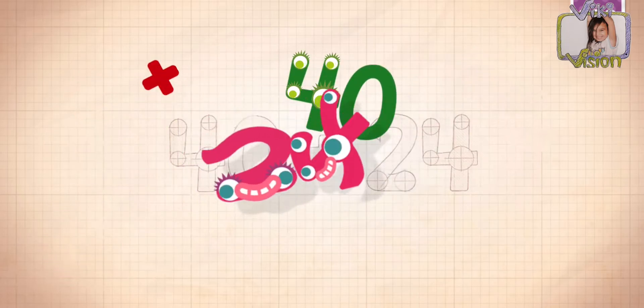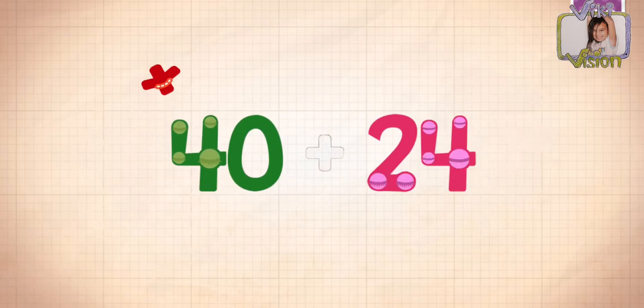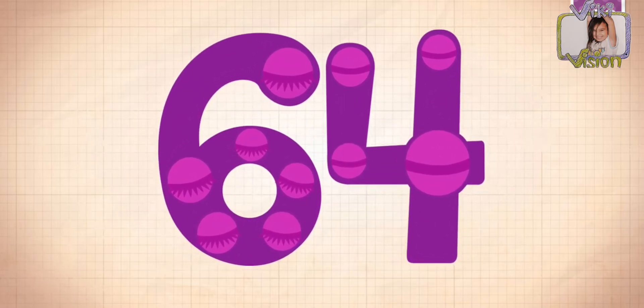24 plus 40 equals 64. Touch the monster's eyes to wake it up.